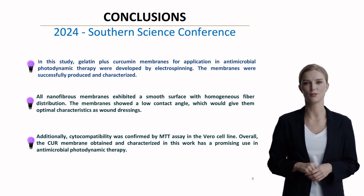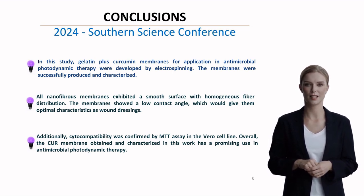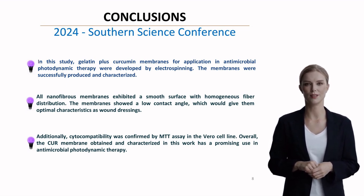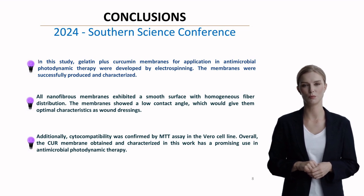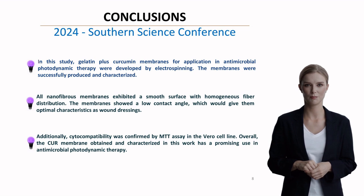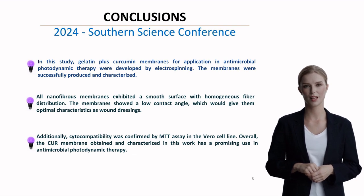Our research successfully developed and characterized gelatin-curcumin membranes for APDT applications. The membranes demonstrated ideal characteristics: homogeneous fiber distribution, appropriate wettability for wound dressing, and confirmed cyto-compatibility. These results strongly support their potential use in antimicrobial photodynamic therapy.